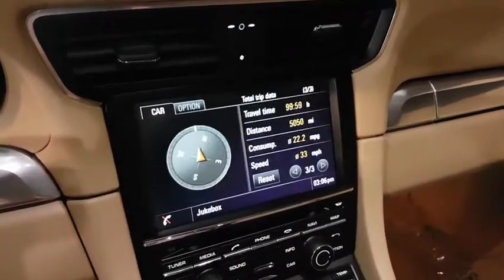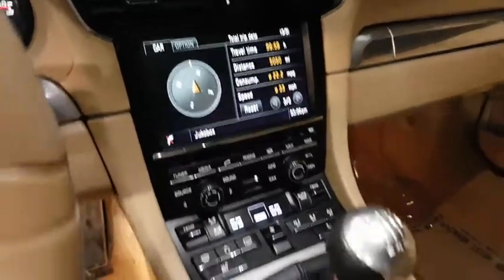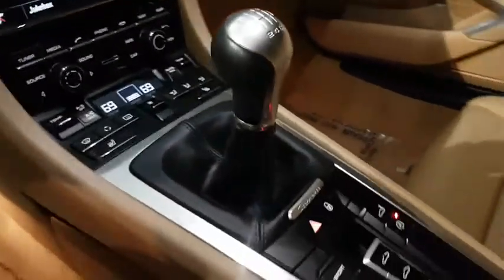Rain sensing wipers, split bench seat, rear wheel drive, tire pressure monitoring system. Come see the car for yourself.